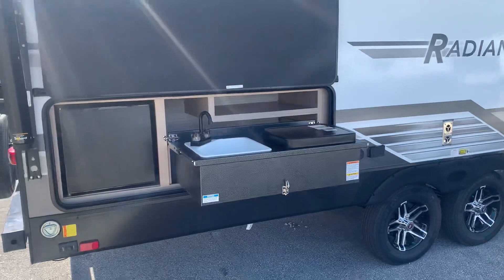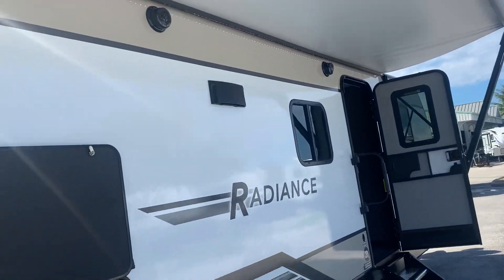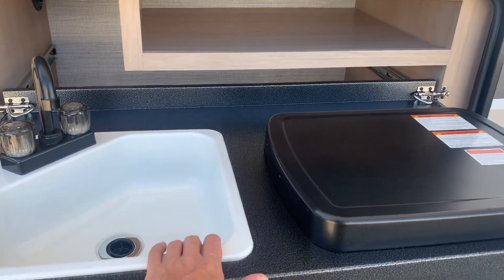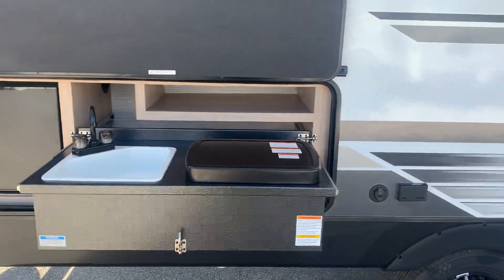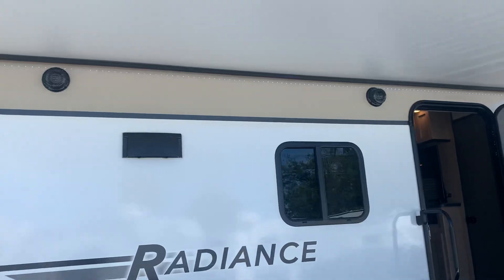Outside kitchen setup — hot and cold water, two burner stove. One thing on the maintenance side: there is a p-trap under here, so make sure you take a look at it every so often when you're bouncing down the road. I don't want it to come loose on you and have water in there.